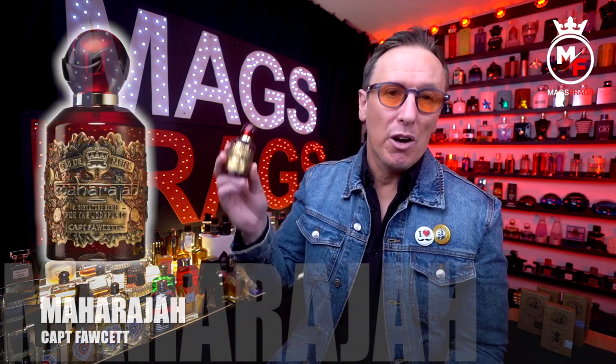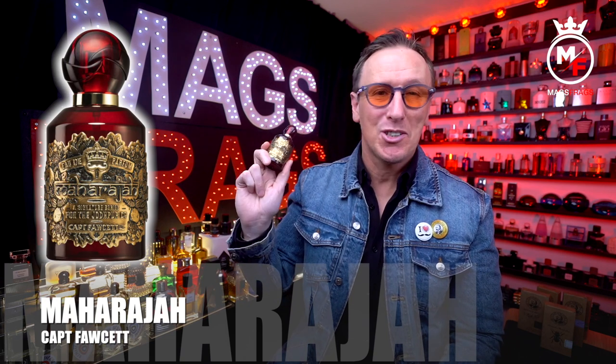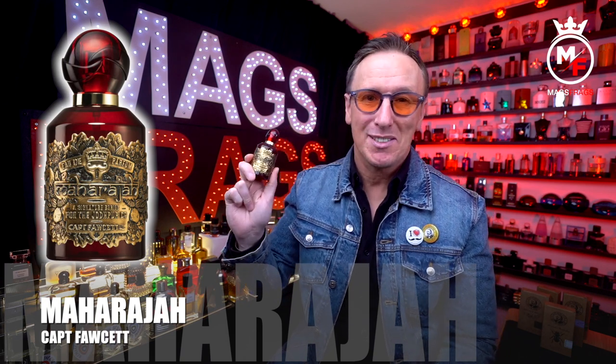It's episode 2 of this 6-part mini series in which I'm taking a look at the entire lineup of Captain Fawcett fragrances. Today I'm going to be giving my thoughts on the one that actually caught my eye for the very first time and basically the reason I decided to blind buy the rest of the collection. This goes by the name of Maharaja — stay tuned to this episode of Mags Frags.